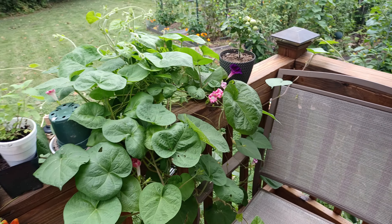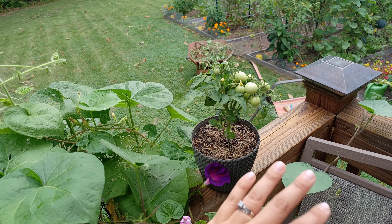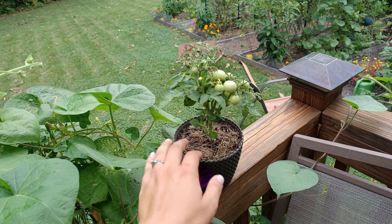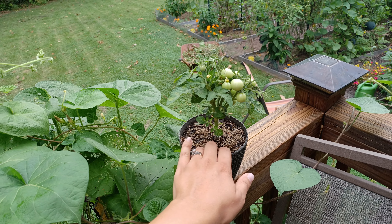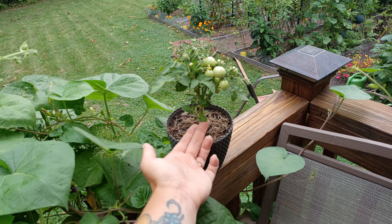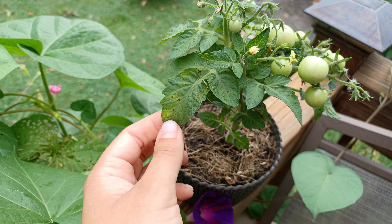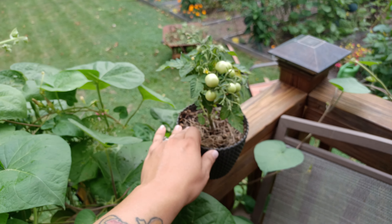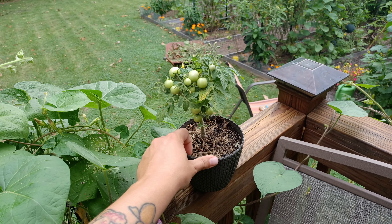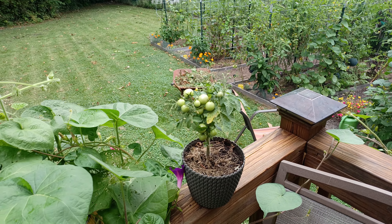Some bad news on my orange hat dwarf tomatoes. The leaf spot has been out of control — we've gotten so much rain this year. All of the soil has splashed up onto the leaves, even though this is mulched, it's not mulched very good, and it has infected the leaves with leaf spot. Every single one of my orange hat tomatoes is probably not going to make it. I had to prune this one down; it does have some tomatoes on it but I don't know if it's going to make it to ripening.